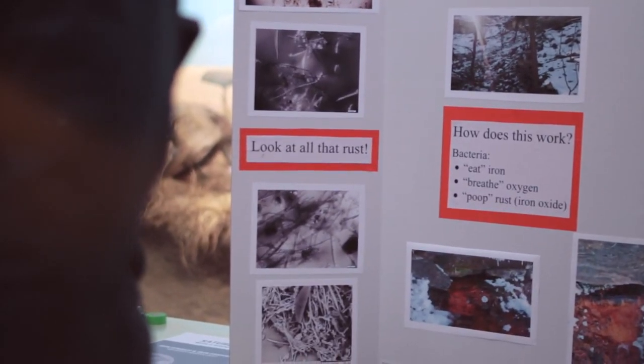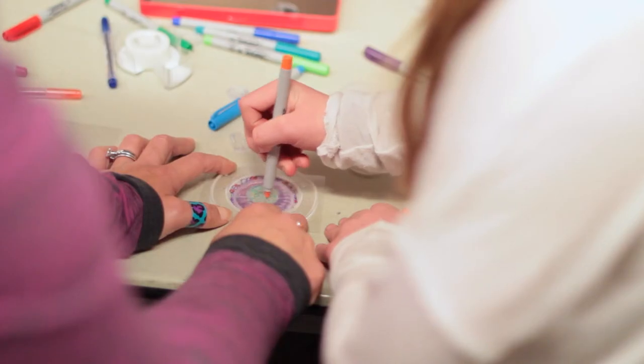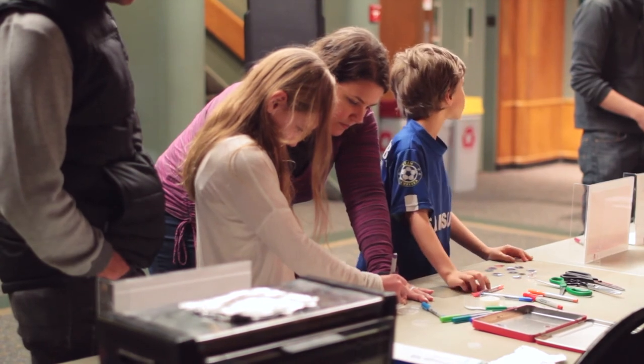Just the other day we went out to our back pond and took a sample and looked under our microscope, and coming here to the museum kind of reinforces what they're learning at home and in school.